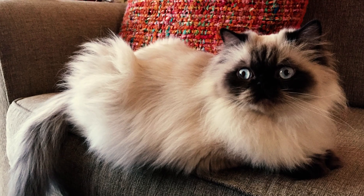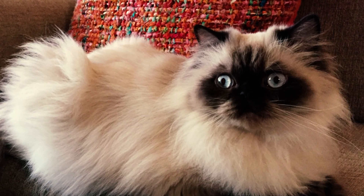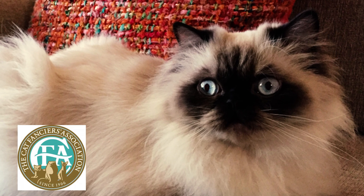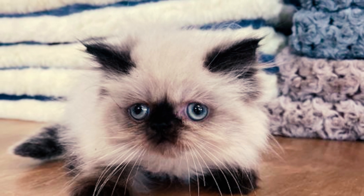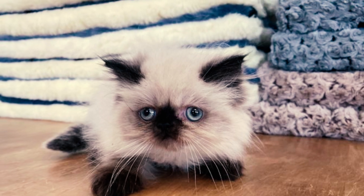Fact 14: Outcrossing to both Siamese and Persian cats persisted over the following decades, with different breeders emphasizing either Persian or Siamese traits. By 1984, the Cat Fanciers Association determined that the Himalayan cat was essentially a Persian variant, resulting in many of today's Himalayans displaying more Persian characteristics than Siamese ones.